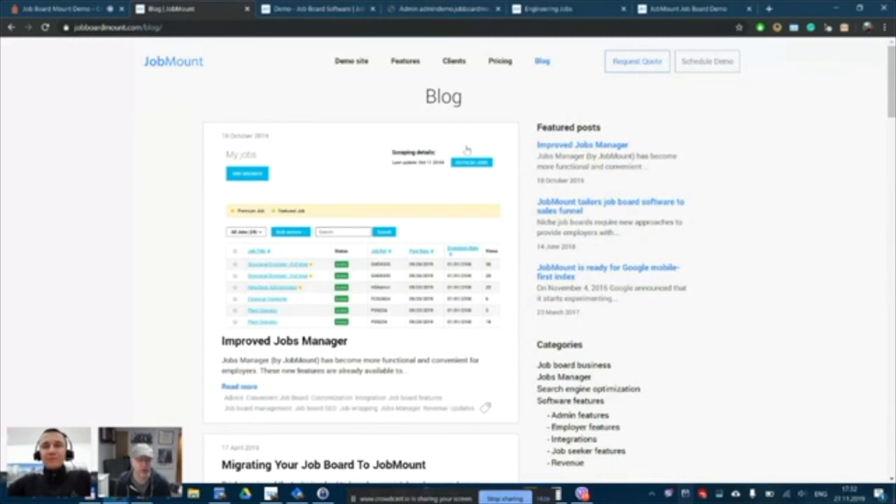Last question — what's one piece of advice for new job board owners or anyone thinking about starting a job board? Andrew recommends the Kaizen methodology — continuous improvement. Apply it to home tasks, business, job boards, anything. Don't hesitate to start, and don't stop improving. Whenever something is running, it needs attention and perfection, and then it brings results eventually.